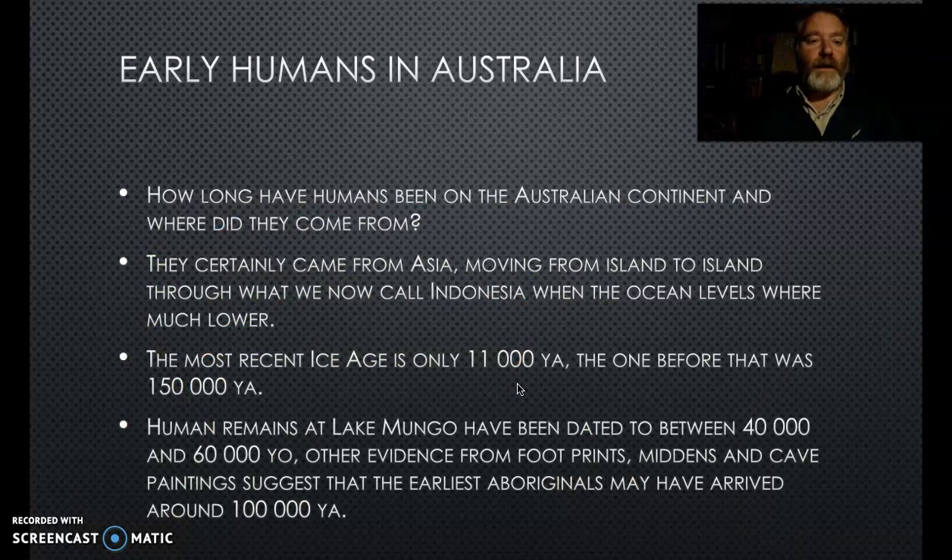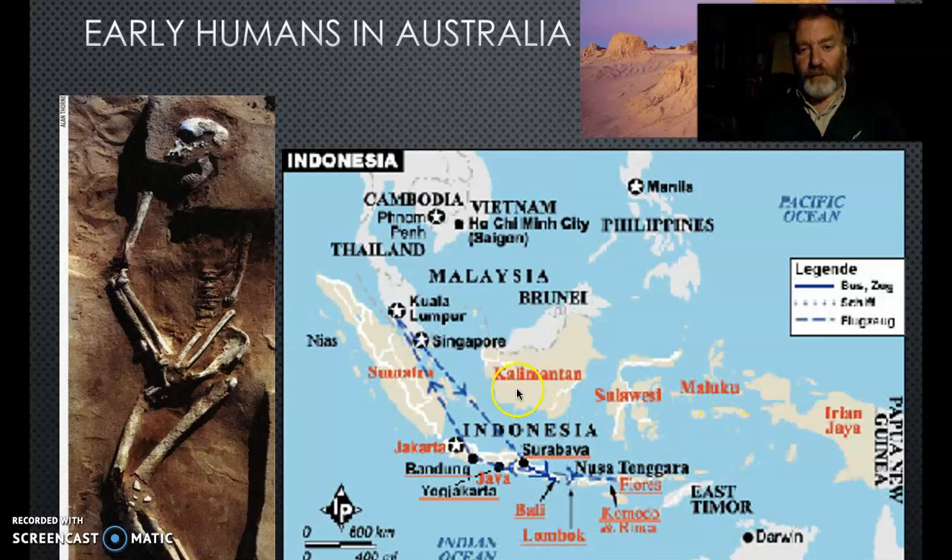How long have Aboriginal Australians been on the continent? We know they came through from Asia and island-hopped. There's also potential for some Polynesian genes that originate in South America and come across the Pacific Ocean. Remains, middens, and artwork are pushing dates back to 60,000 years and some argue 100,000 years. They came down through Asia when sea levels were much lower, the islands were bigger, and the gaps between them were quite small - very short journeys. People are still using these island routes today.